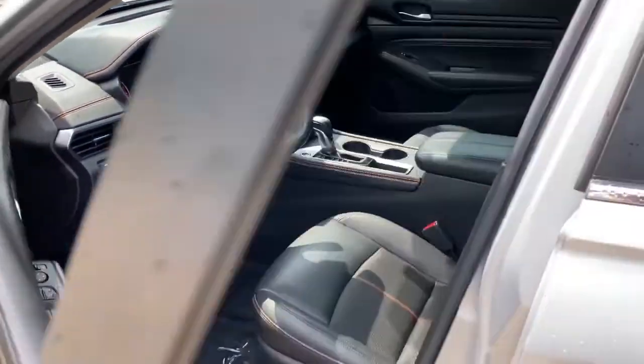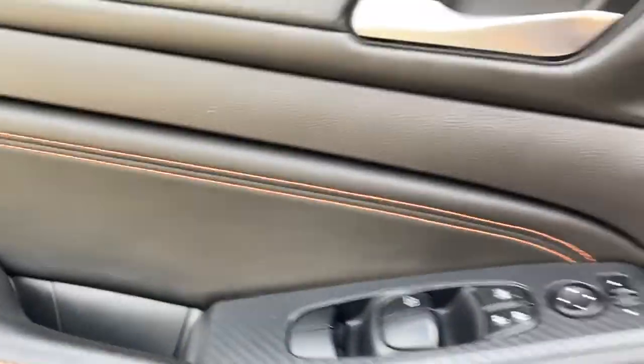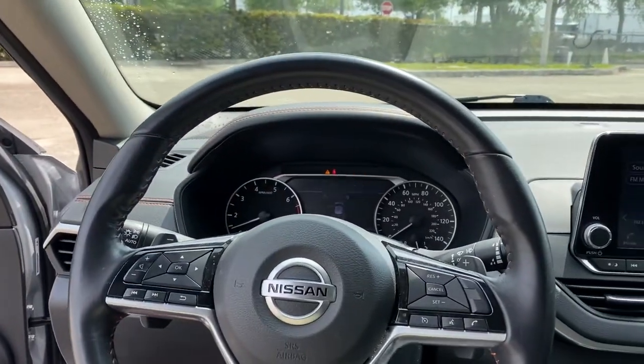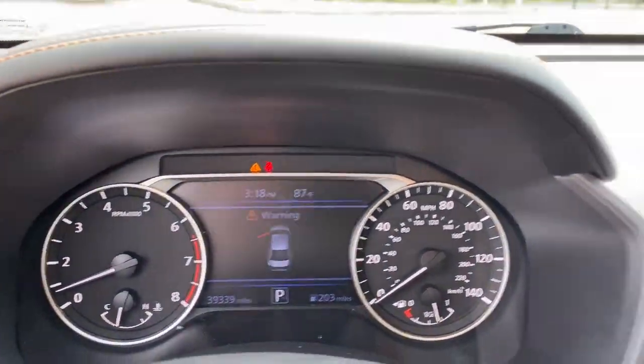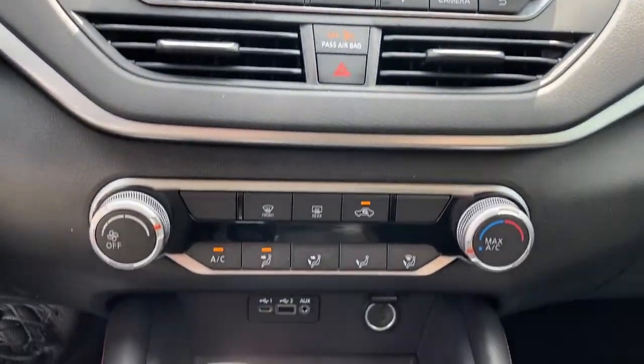The following are some of this vehicle's highlighted options: keyless entry, electronic stability control, blind spot monitor, intermittent wipers, trip computer, bucket seats, power windows, four-wheel disc brakes, and power steering.